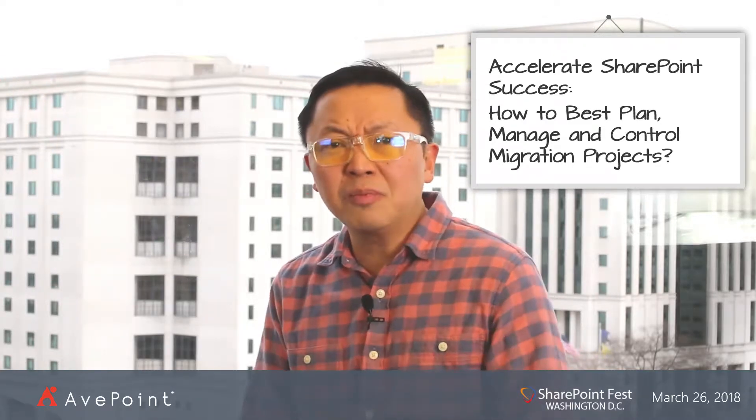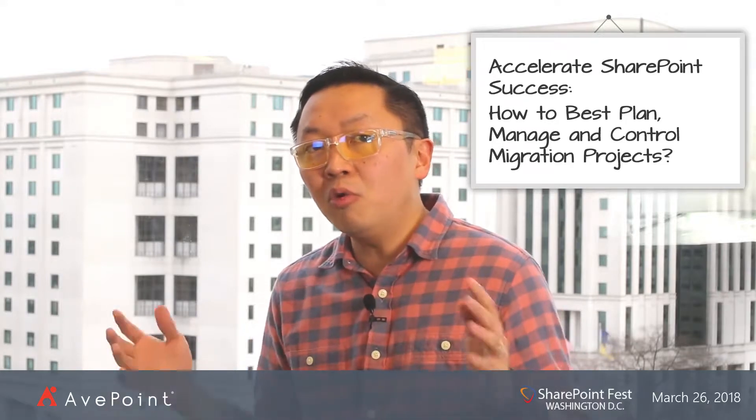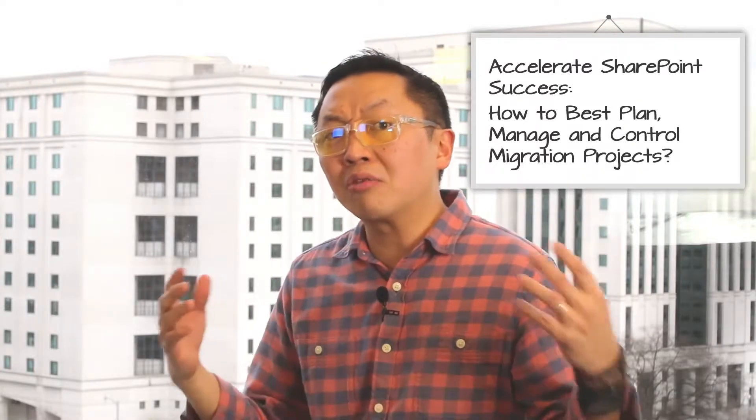I'll share a lot of tips and tricks and templates and project plans, but more importantly, I'll walk you through a five-step migration framework process from how you can do proper migration discovery, and then migration assessment, then we'll talk about how you put together a solid migration design and migration plan.